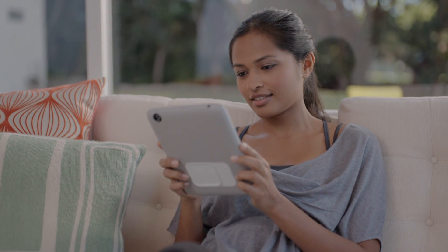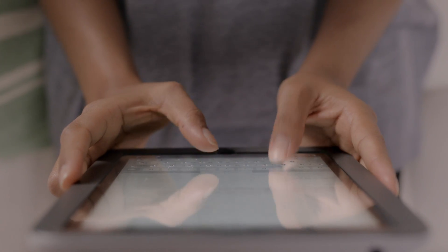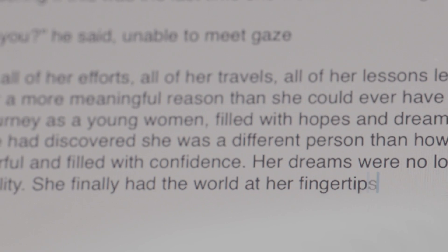This is how it's supposed to be. No barrier between your mind, your fingers, and your words. Stop thinking about how you're typing and simply focus on what you're saying.